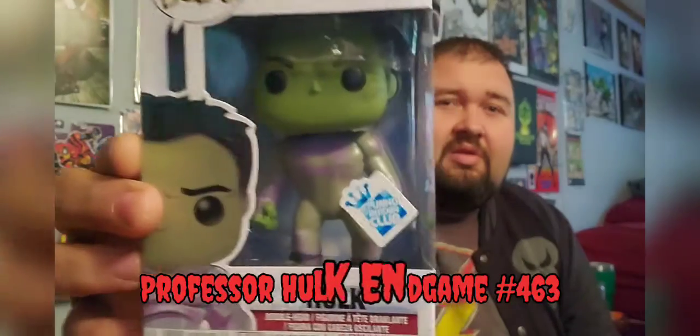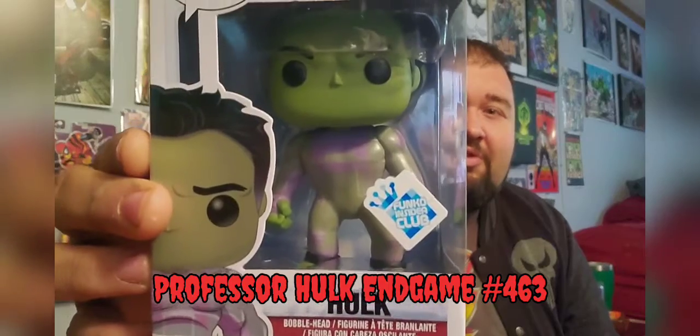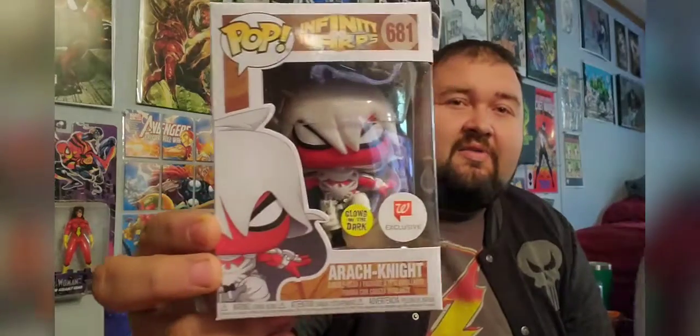Next up we have Professor Hulk from Infinity War — that is Professor Hulk in his quantum suit. Funko Insiders Club, Avengers number 463. That's pretty cool — definitely a Hulk fan, so I like that one.